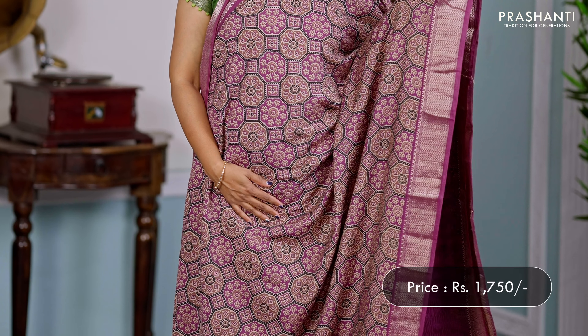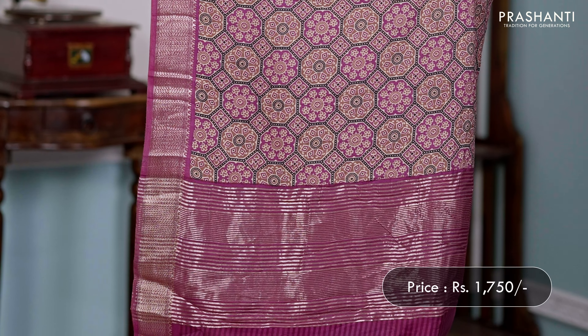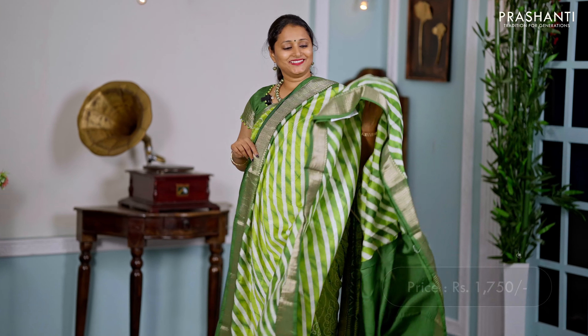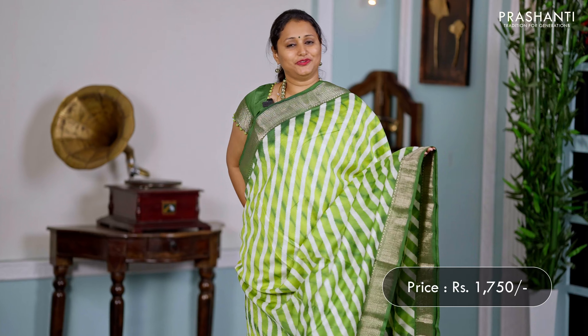Another lovely colour — a beautiful shade of purple with all-over ajrak prints running throughout the saree, with rich gadwal borders on either sides. A zari-lined pallu in purple.